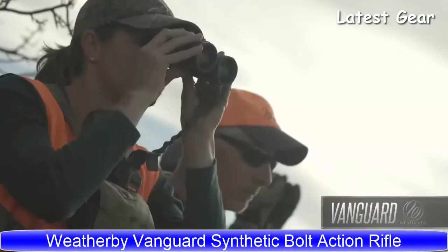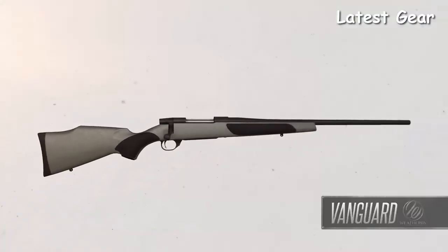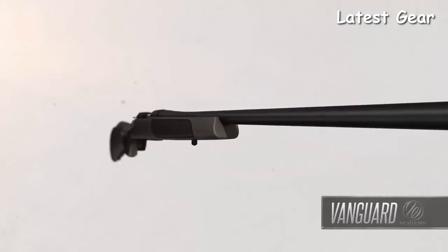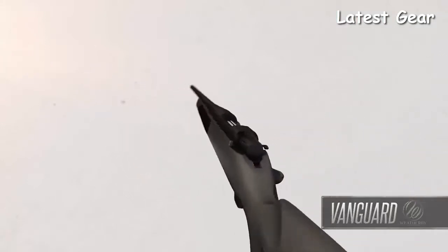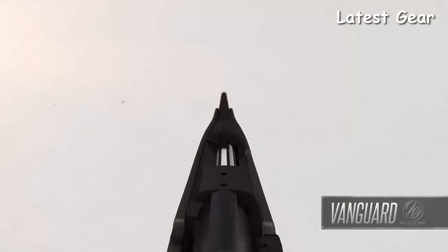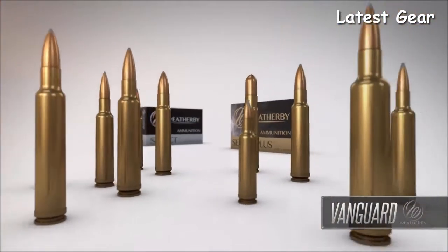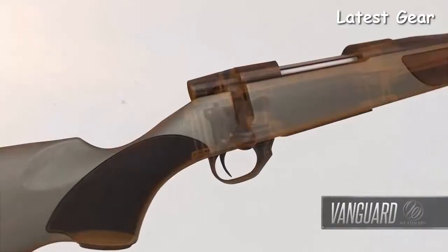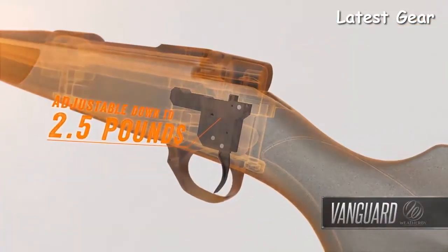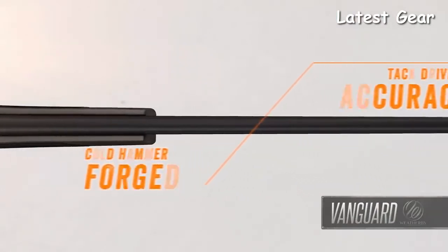Whether it's their first rifle or those adding another caliber to their collection, need look no further than the Weatherby Vanguard. These rifles have set the standard for exceptional value, quality, and performance. Every Vanguard is guaranteed sub-MOA when used with Weatherby factory or premium-grade ammunition. The match-quality two-stage trigger is hand-honed, factory-tuned, and adjustable down to 2.5 pounds. Vanguard barrels are cold hammer-forged for tack-driving accuracy.